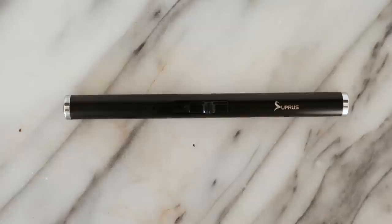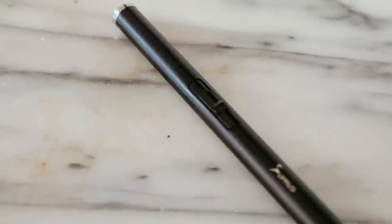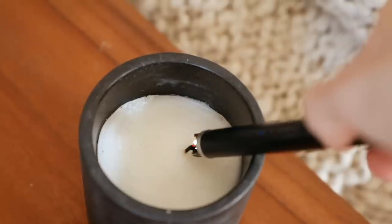A no-brainer item to throw in a stocking for anybody is this little lighter here — you just slip it up like that. I love these, I have them all over my apartment. They're rechargeable, you plug them into the wall for an hour or so and they just light your candles for you.